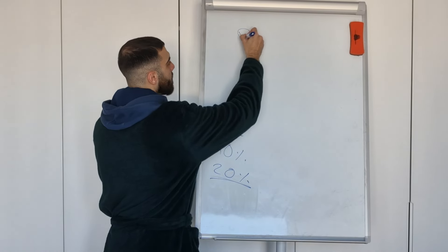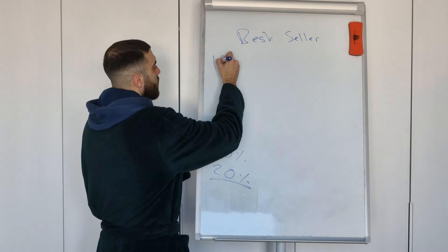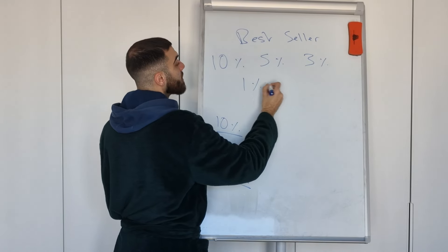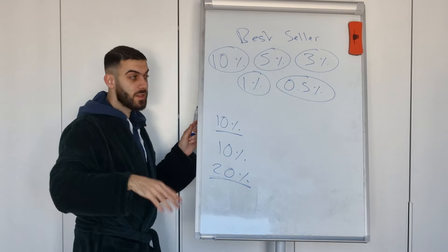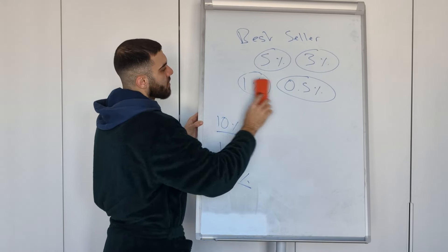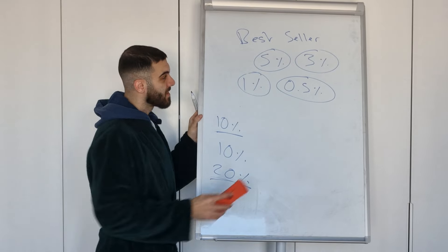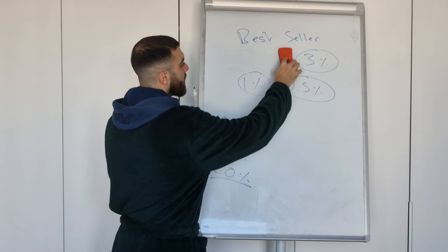So what if you add a bestseller badge? What's the conversion rate boost for a bestseller badge? Do you think it increases by 10%? Do you think it increases by 5%, 3%, 1%, or 0.5%? Pick one before I reveal it. A plus content gives you an average of 10%, but the bestseller badge doesn't — so it's not 10%. If you said 5%, that's still too much. So we're stuck between 3%, 1%, or half a percent.